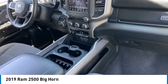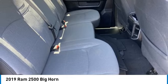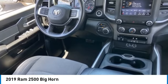Daytime running lights, privacy glass, 4-wheel disc brakes. Wouldn't you look great in this vehicle? Stop in today and see for yourself.